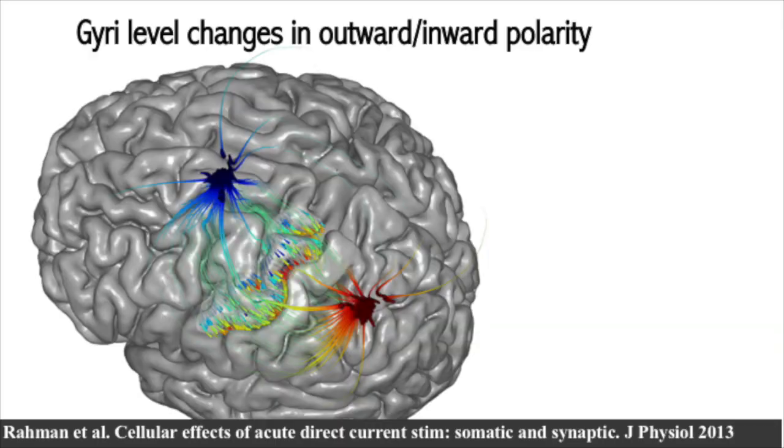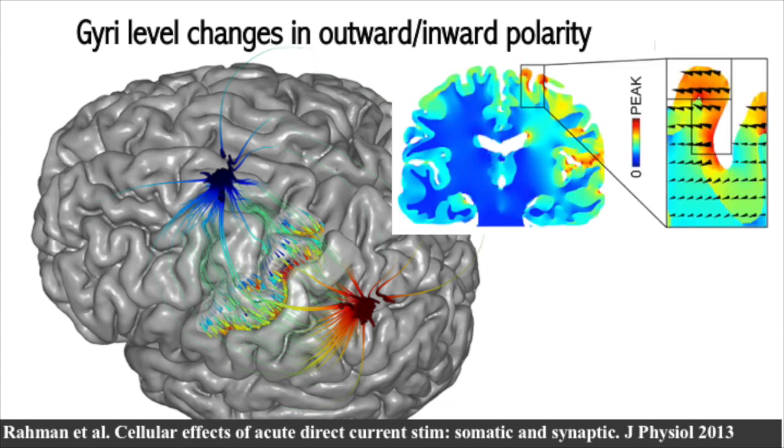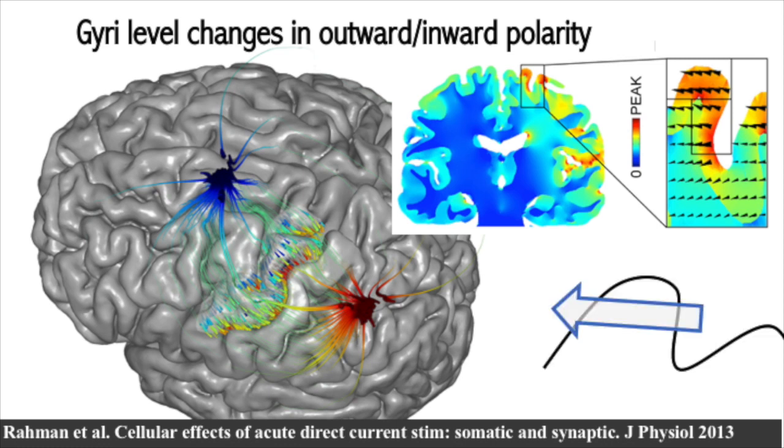A final level of nuance is at the level of a single gyrus. As the current flows across the brain, because the human brain is extremely folded, the current actually ends up diving in and out of individual gyri. At the level of a single gyrus, you can have one side where the current is flowing in — think of this as the anodal variant of TDCS — but on the very same gyrus on the other side, you'll typically have current exiting, which is the cathodal variant. This happens across the whole brain, so you're getting a zebra pattern of anodal and cathodal.